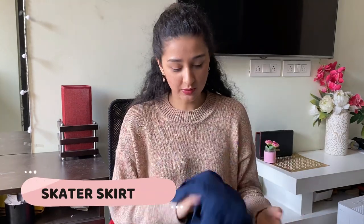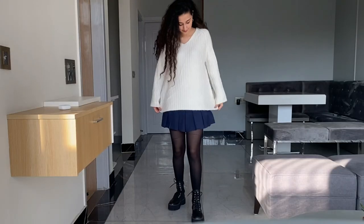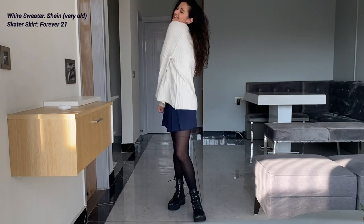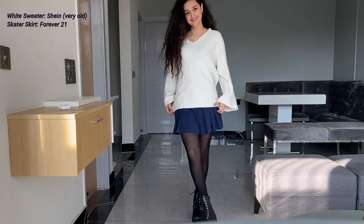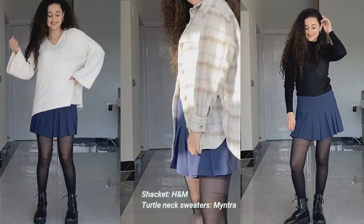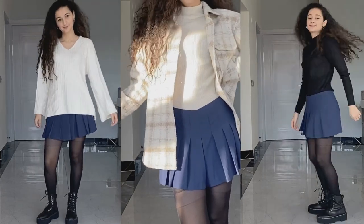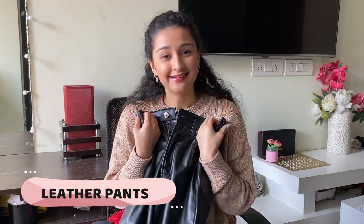The next two bottoms aren't exactly essential for winters but are very trendy right now, so if you want to spend some extra money you can definitely go for them. The first would be skater skirts — they make you look very dressy and work for casual wear as well. As you can see, I'm wearing one with a loose cardigan for a casual, cute look. You can also pair them with jackets or cardigans for a more party-like, classy look. Skater skirts with stockings are the perfect combination this winter.